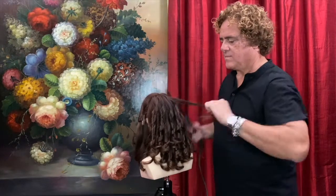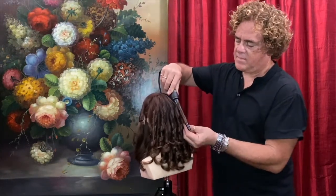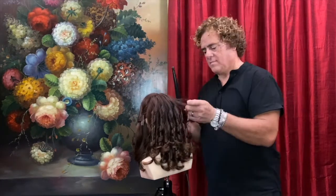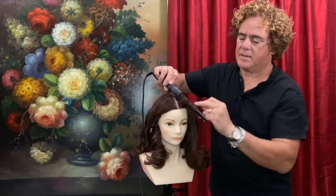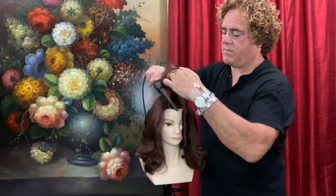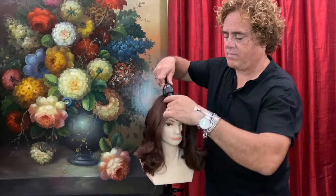Gone with the Wind is one of my all-time favorite movies. It's an American epic costume drama, and it was made in 1939. Its lavish production set records for the Academy Award wins and nominations, winning eight of the competitive categories in which it had been nominated, from a total of 13 nominations.